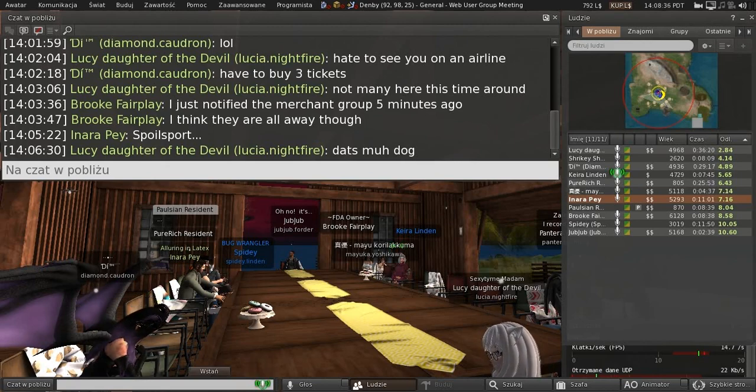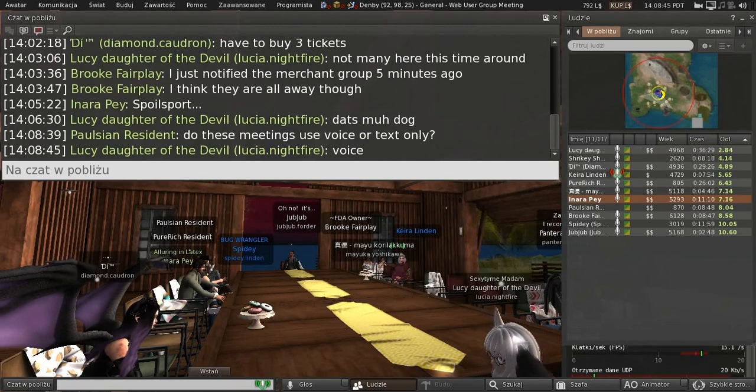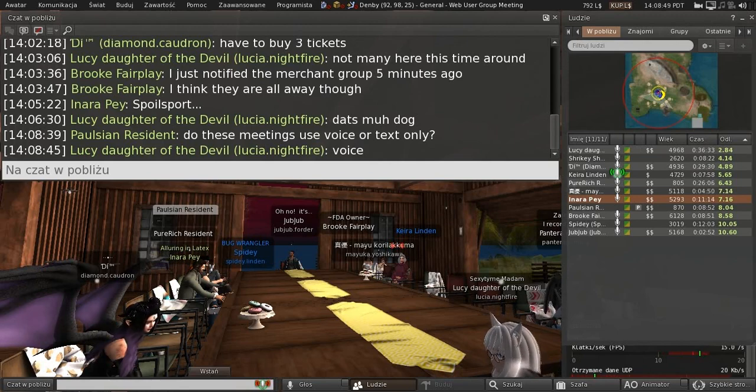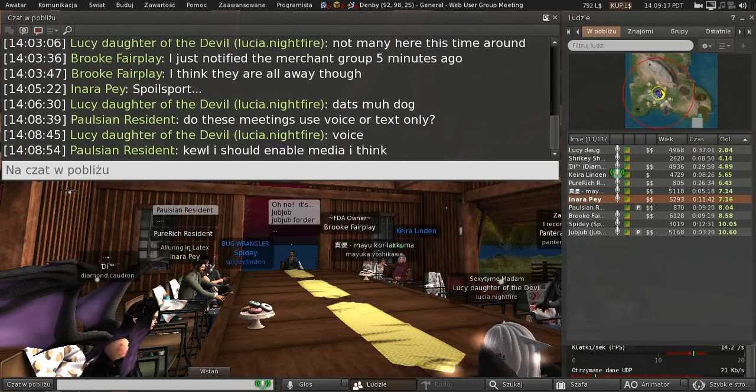We are getting ready for Second Life Birthday, as many people are. There are going to be some new last names — some in reference to the birthday theme, and some just new names to freshen things up. The birthday names, like we did last year, are going to be limited edition. Last year we left them up until December, but this year they will actually be more limited and will be available only until the end of birthday. We'll put up a blog post about it when we get closer.